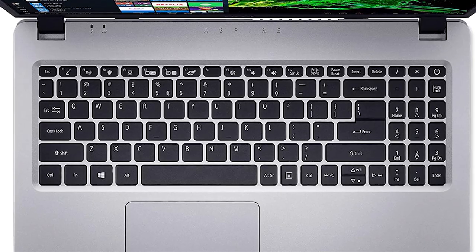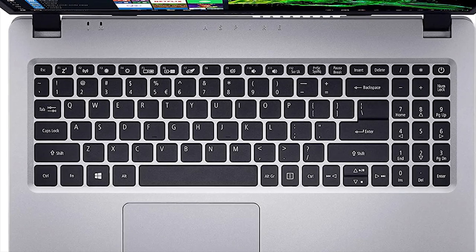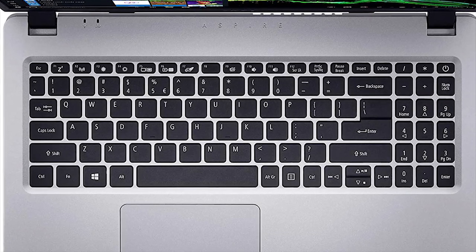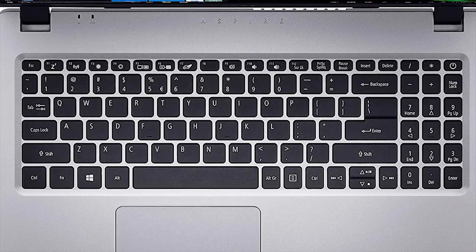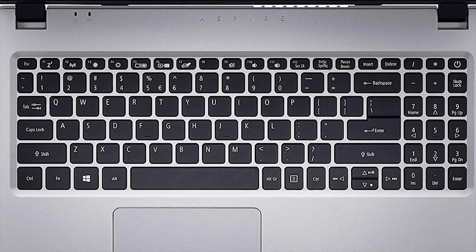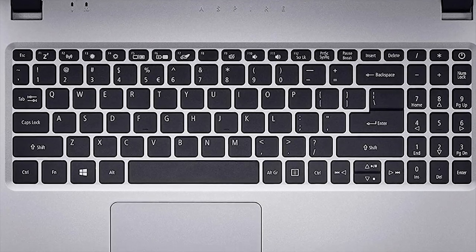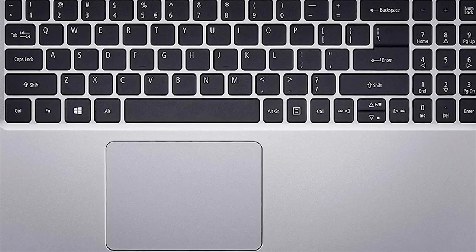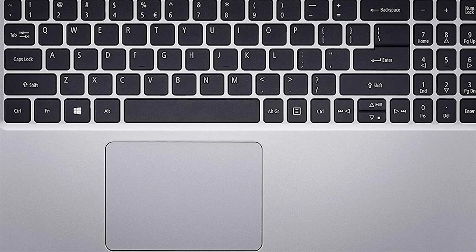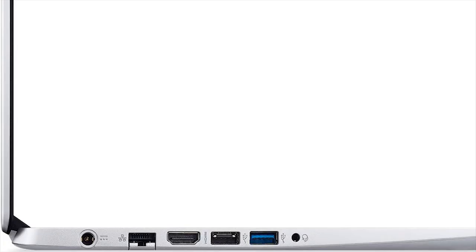The backlit keyboard on this Aspire configuration is pretty much the same as on other configurations of this model. The keys have a solid, responsive bump with a springy feel, although travel is a little shallow. You also get a dedicated numeric keypad with a somewhat narrow design, which makes the keys look a bit squished. The touchpad will register any Windows gesture you make. The port selection on the left side includes a USB 3.0 Type-A port, a USB 2.0 port, HDMI, Ethernet, and a combo audio jack, along with a barrel-shaped power port.